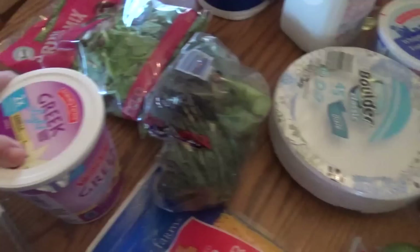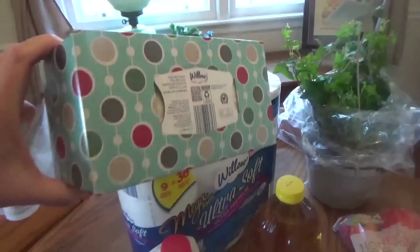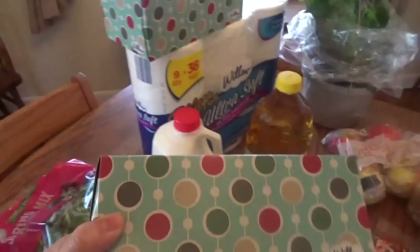I got some paper plates here. The whipped topping was really cheap too — I thought I would throw that in the freezer — it was $0.85. This milk was $1.50, and this was $1.49. I love, love, love their tissues. They are really good quality and they were $0.91 today.